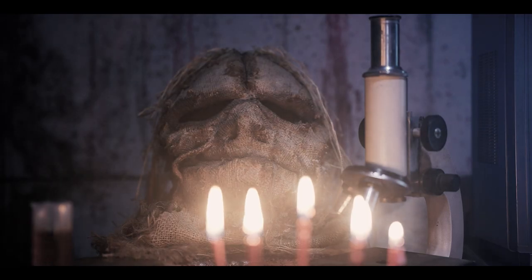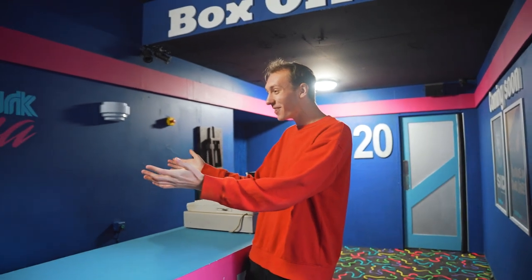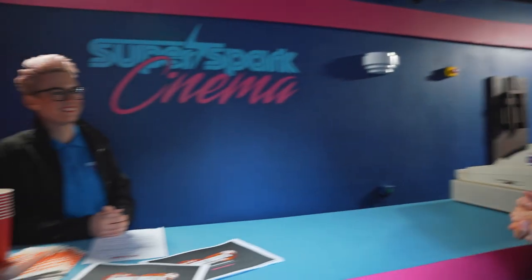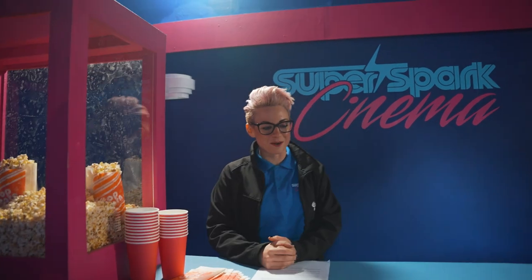Normally you would start your behind-the-scenes tour over in Containment, but today we're jumping straight into the action here in the Super Spark Cinema. Steph explains that this is the lobby to Super Spark Cinema, which has opened for Fright Nights' 20 Years of Fear. This was very much a passion project for so many people — whether they'd been part of Fright Nights for a couple of years or literally decades — everyone from across the history pulled together to make this attraction work.